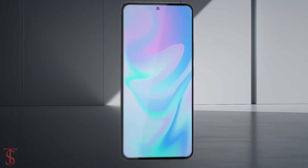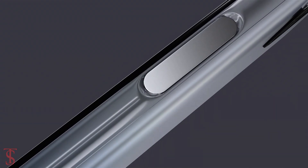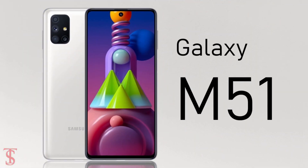Samsung has launched its new mid-end 5G phone under the M series in India called the Galaxy M52, and it is the successor of the last year-launched Galaxy M51 smartphone.